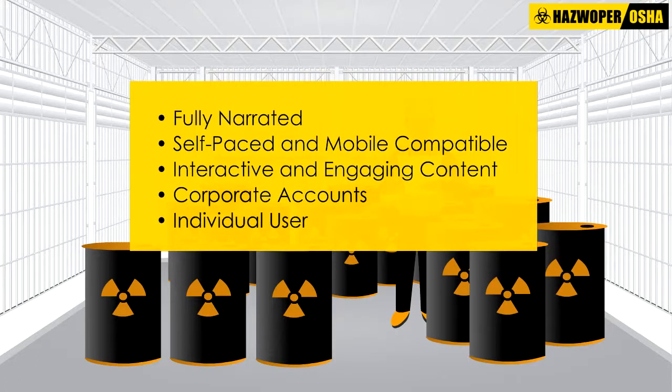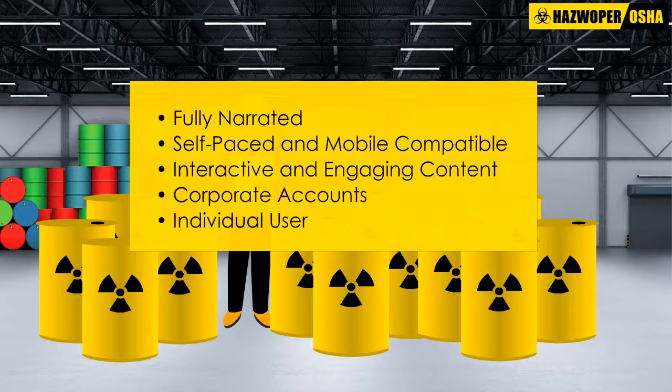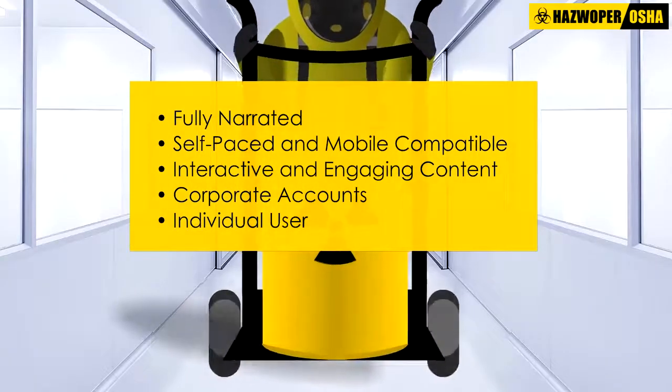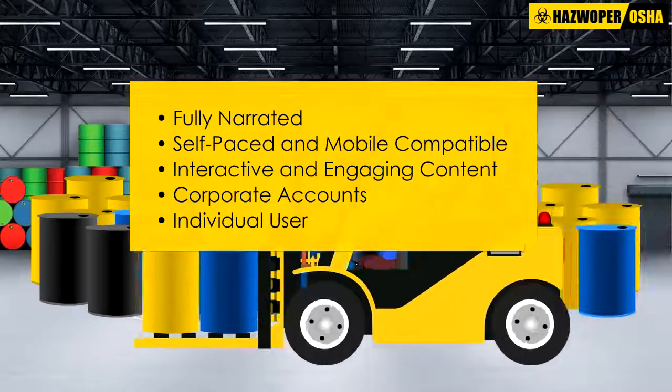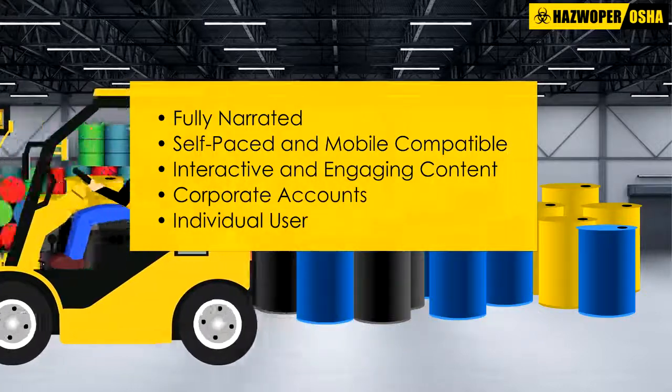All of our courses are fully narrated by professional narrators and can be taken entirely online, anywhere, anytime, from a computer, iPad, iPhone, or Android device of your choice. Our interactive courses add more value for the learner by creating a two-way dialogue, enabling a personalized, user-focused experience from start to finish.